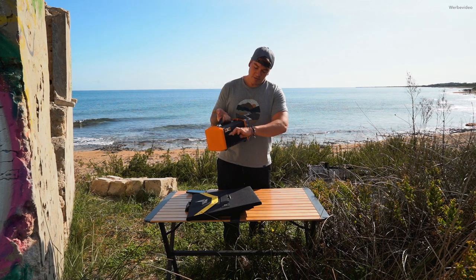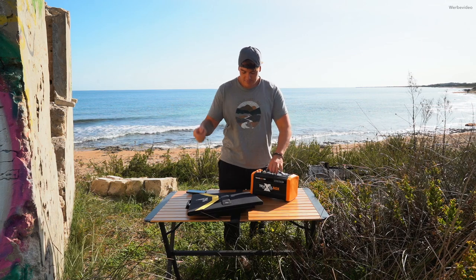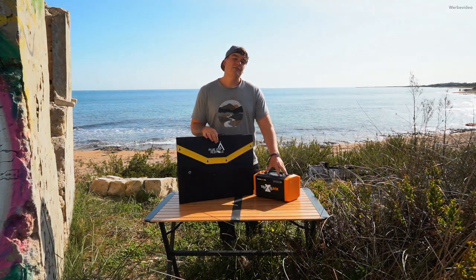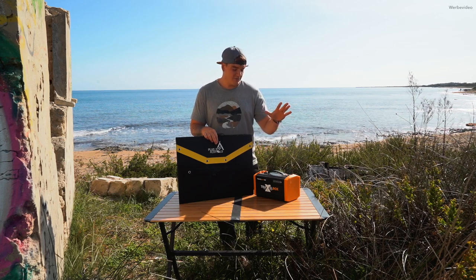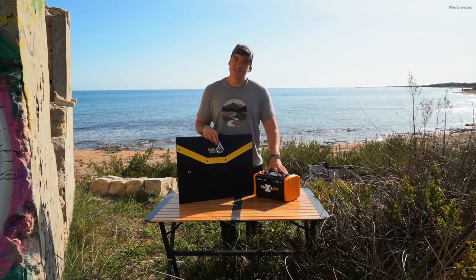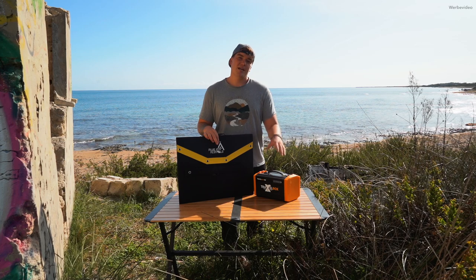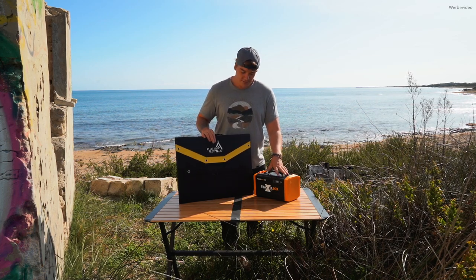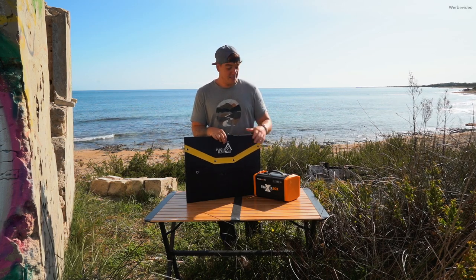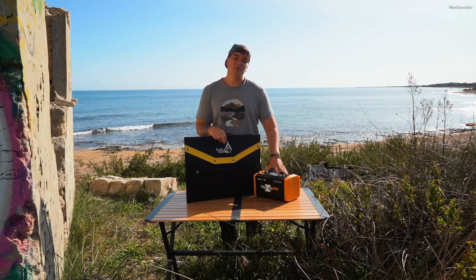Ihr habt hier an der Seite noch ein kleines Fach, wo ihr die Anschlusskabel reinpacken könnt. Ansonsten kommen wir zur Verlosung: Wie ich am Anfang gesagt habe, könnt ihr solch eine Travelbox 500 hier gewinnen. Schreibt mir einfach unten in die Kommentare, was ihr mit dem Teil anstellen würdet, wo ihr es benutzen würdet, wofür ihr es benutzen würdet.